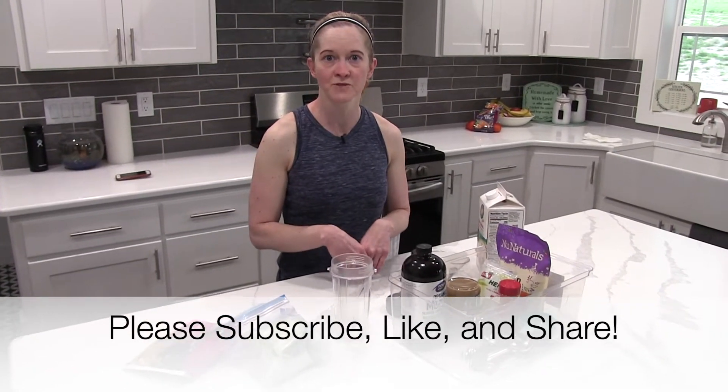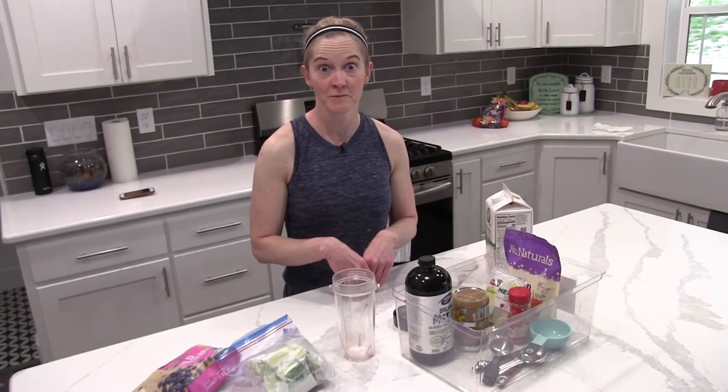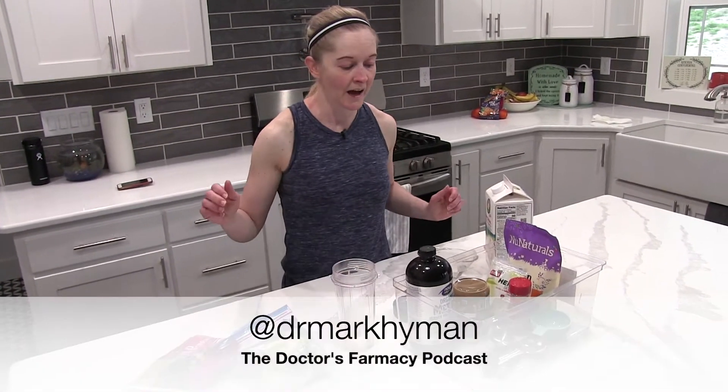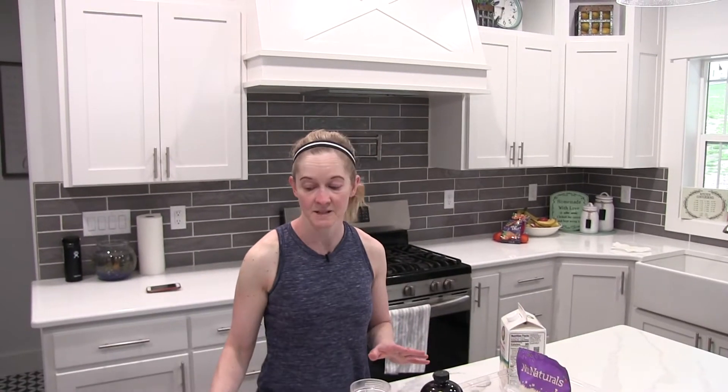This smoothie comes from Dr. Mark Hyman. If you don't follow him, you absolutely should. Follow him on Instagram and also check out his podcast, Doctor's Pharmacy. It's fantastic. So that's where I got the recipe for this from.